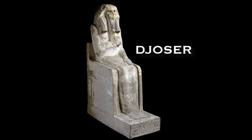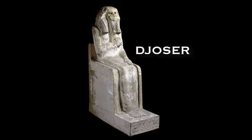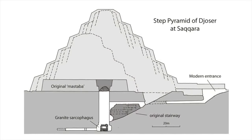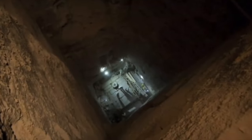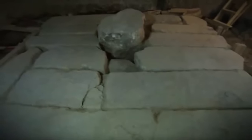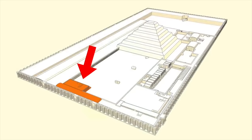King Djoser, whose Horus name was Netjeriket, was the founder of the dynasty, the first king. At the bottom of the huge vertical shaft below the pyramid is an enormous sarcophagus made of a number of large granite slabs, with a granite plug on top. For a sarcophagus it really is a bizarre construction, and there is also a similar granite box in the southern tomb, which is also located in the Djoser pyramid complex.